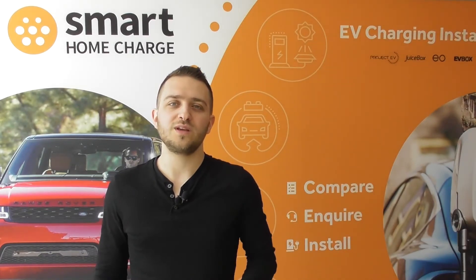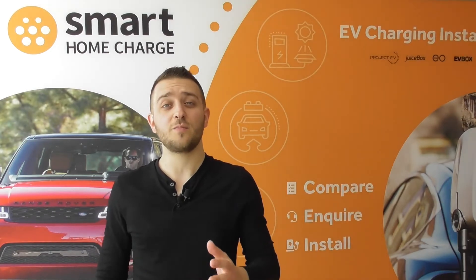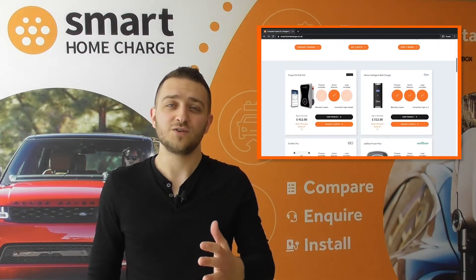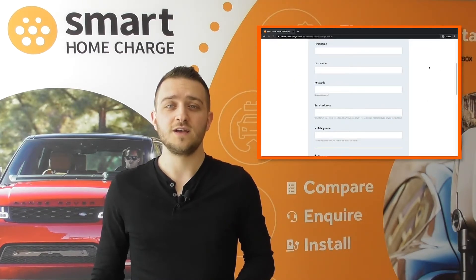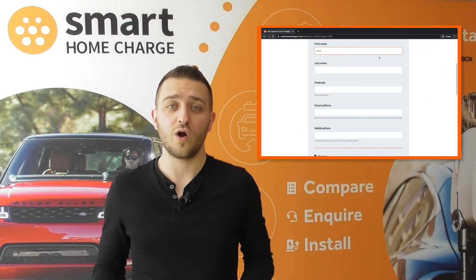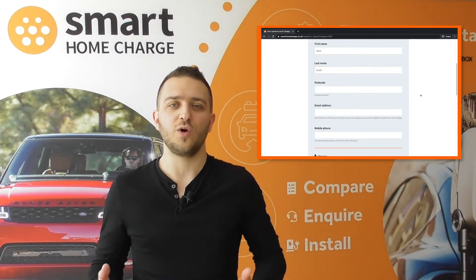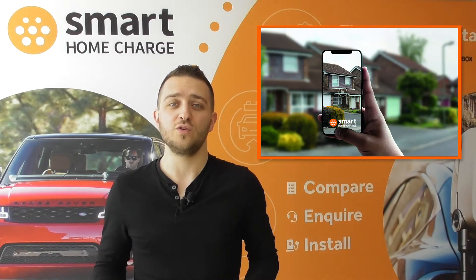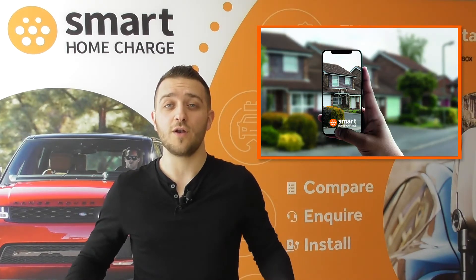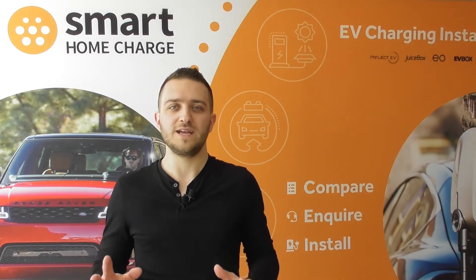In addition, we will need to quote you for your own installation. As I said, the prices on the website are a guide, so we will need you to complete your own online site survey first. Simply click 'Request a Quote' on your chosen charger on the website, we'll send you a link to your online site survey, you complete that, and we will give you an accurate and honest quote upfront — no obligation, and no payment before you've made any decision.